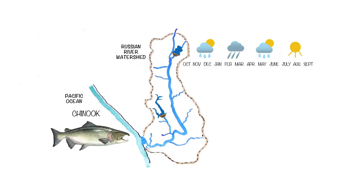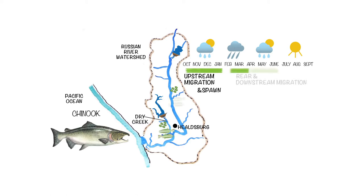Adult Chinook salmon typically spend one and a half to four years in the ocean before returning to the Russian River, primarily in mid-October through mid-November. Spawning occurs from late November through January, primarily in the main stem of the river above Healdsburg and in large tributaries, including Dry Creek. Juveniles begin hatching in late February and rear in freshwater for about four months before migrating to the ocean.